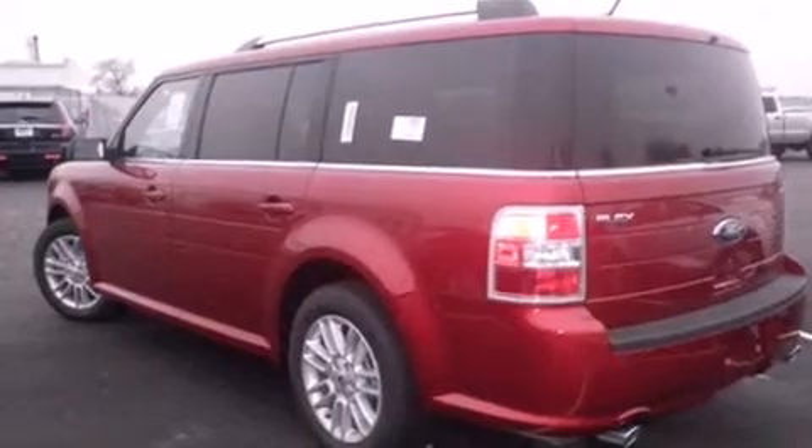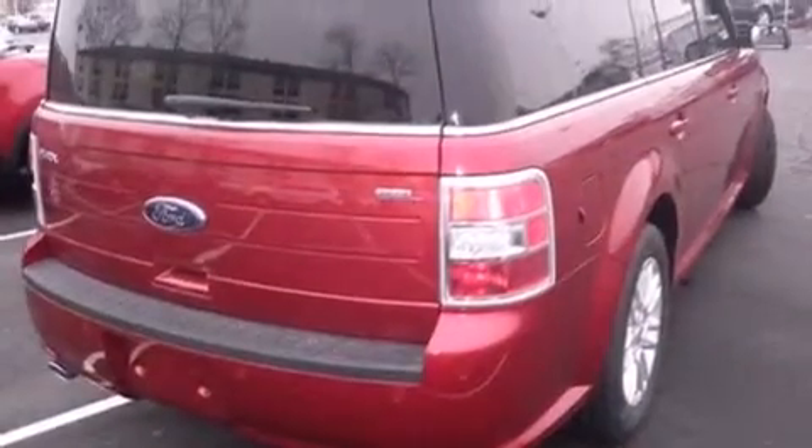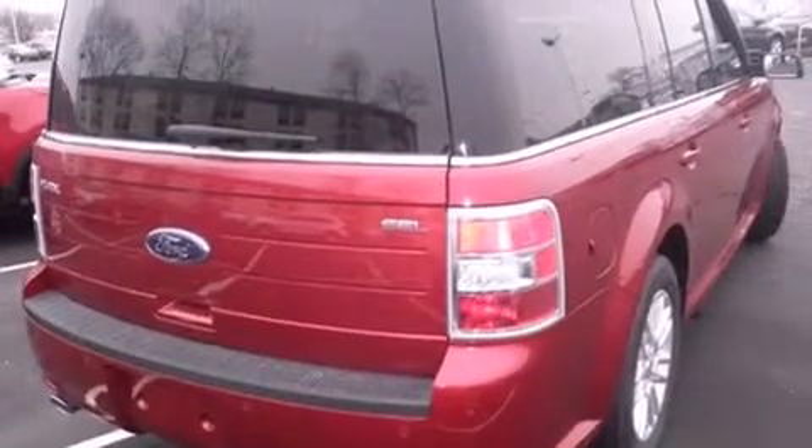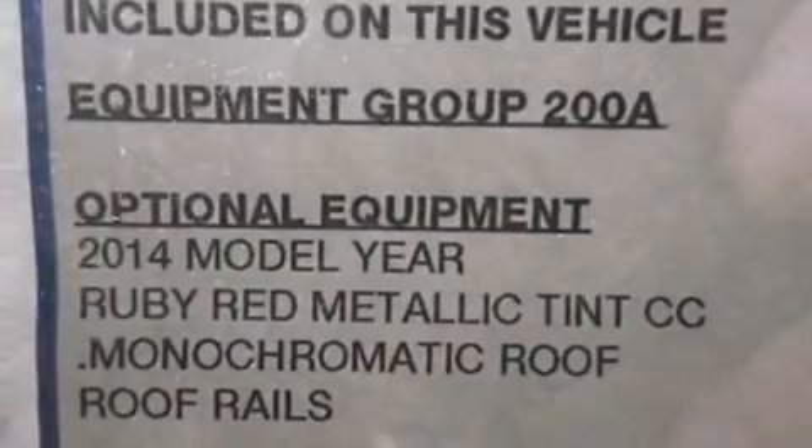All of the following features are included: Bluetooth cell phone integration, air conditioning with automatic climate control, cruise control, side curtain airbags, full power accessories, front fog lights, tinted glass, traction control, and speed sensitive wipers.